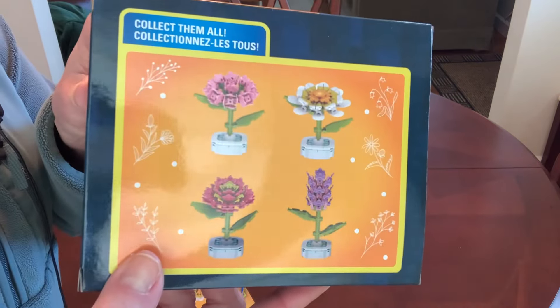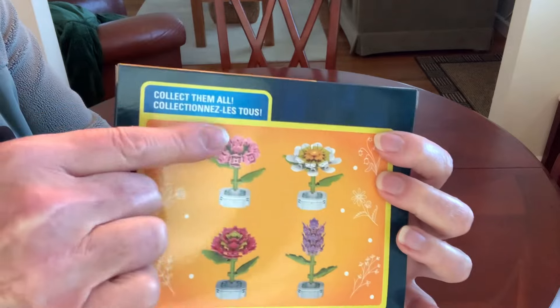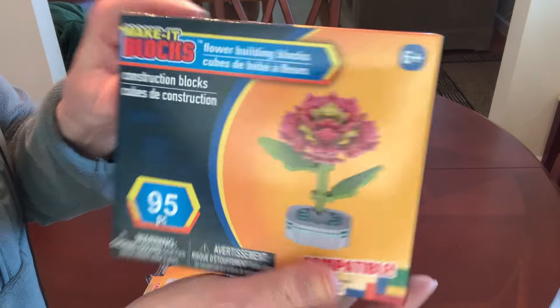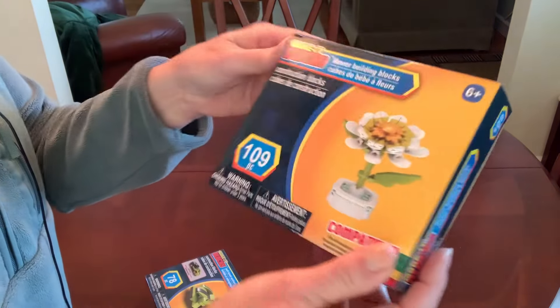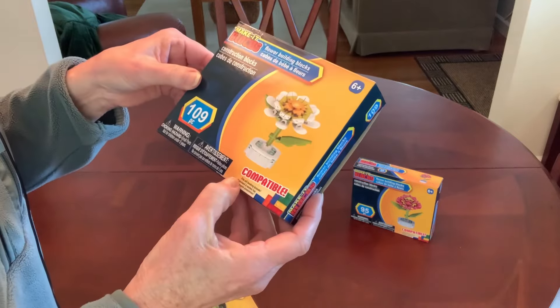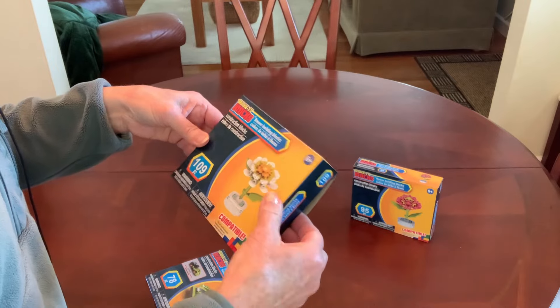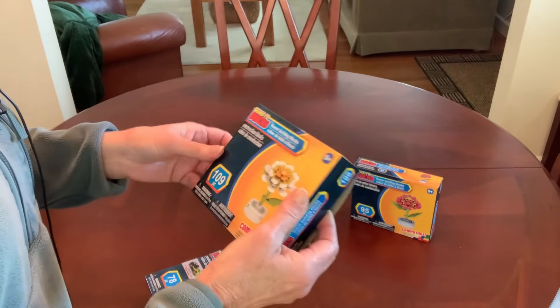The Make It blocks come in four different styles: a Daisy, a Hyacinth, roses, and another flower I'm not sure about. I picked up the unknown flower — 95 pieces — and the Daisy at 109 pieces. They are Lego compatible; it says fits all leading brands and I've tried them with Legos — they work perfectly. When you've got them in a tub, you can't tell the difference between the two.